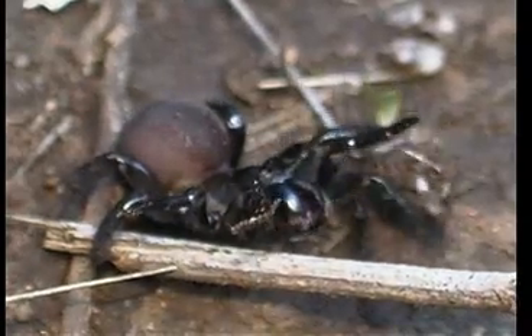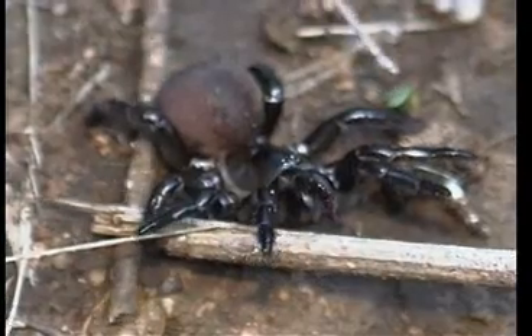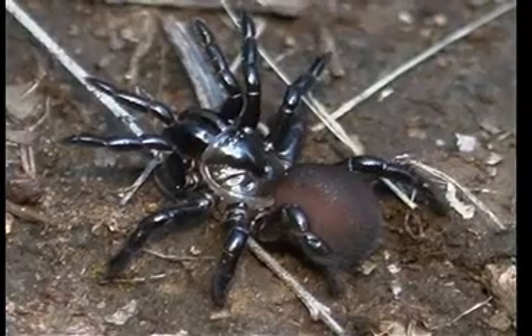The trapdoor spider was once very common in Southern California, but loss of habitat is making them rare. I chose this arachnid to be the temperate climate Goldilocks because it builds an elaborate nest, lives a long time, and needs the right set of conditions to flourish.